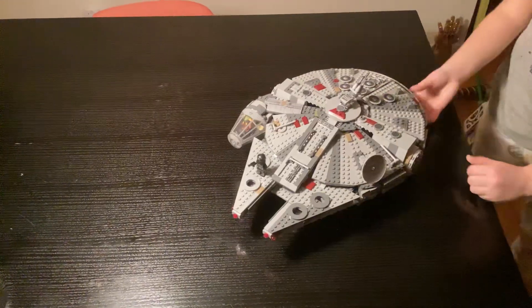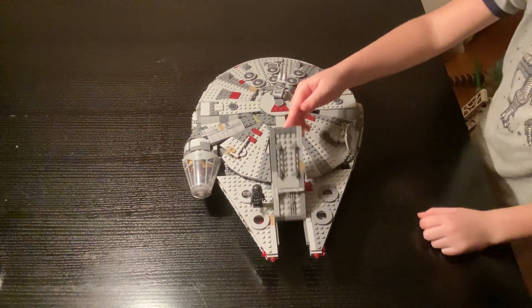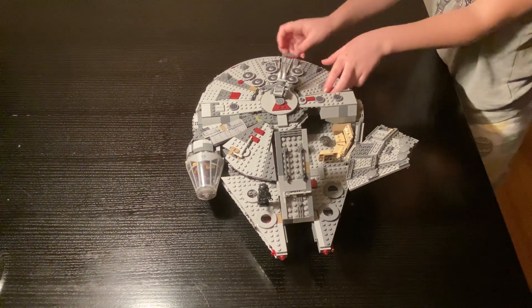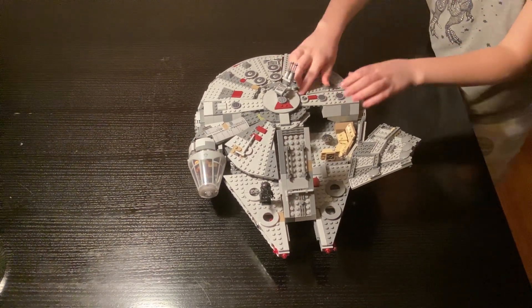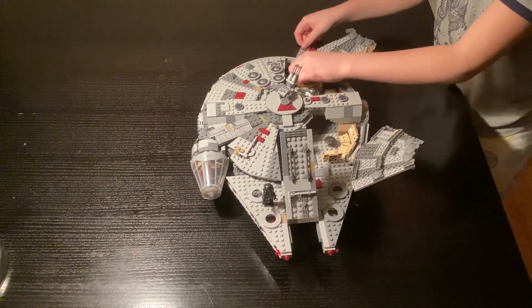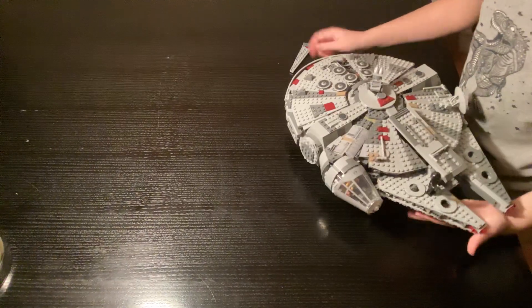Now coming in at number three is the Millennium Falcon. This one is the smaller version, not the 7,500-piece one. You can open its hatches like this — oh crap, I'll fix that later. Let me put these back in.